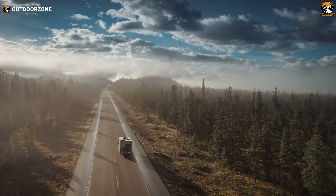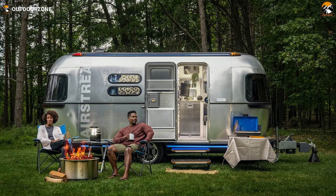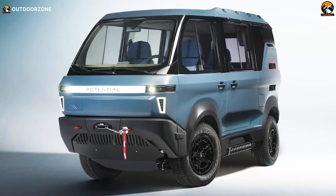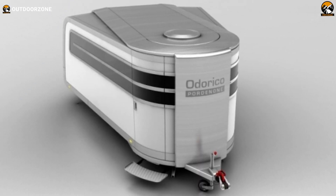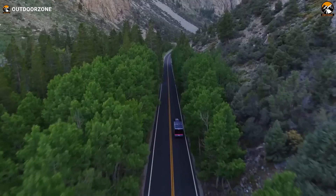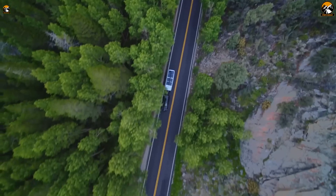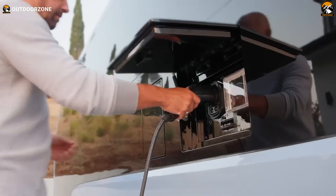The RV industry has been getting some real hits over the past few years. We've seen the E-Stream from Airstream, Adventure 1 from Potential, and concepts like the Odorico Portagnone Caravan. Recently, Pebble released their first operational Alpha prototype called the Flow. They addressed all our queries about this RV and in this video, we'll share our insights with you.